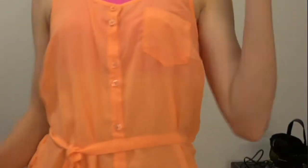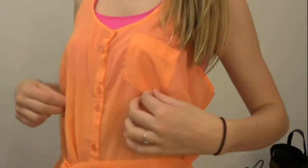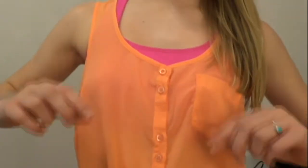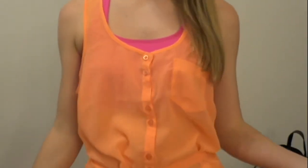While at TJ Maxx, I picked up this $12.99 see-through chiffon orange shirt. It's more of a coral orange, and I will put it with a bandeau instead of this awkward sports bra. It just buttons down, and it was $12.99.